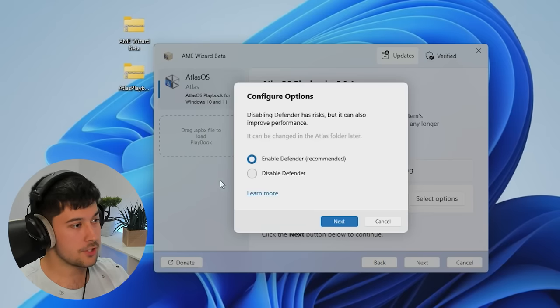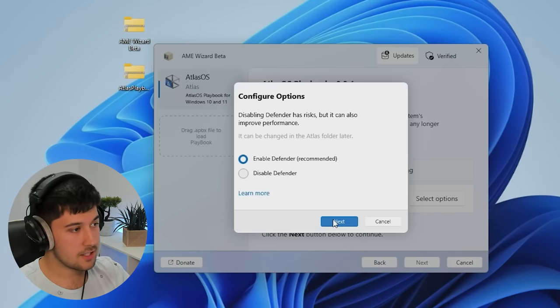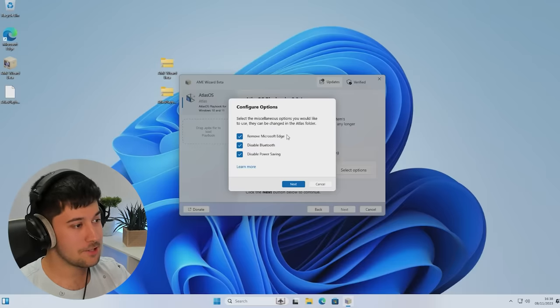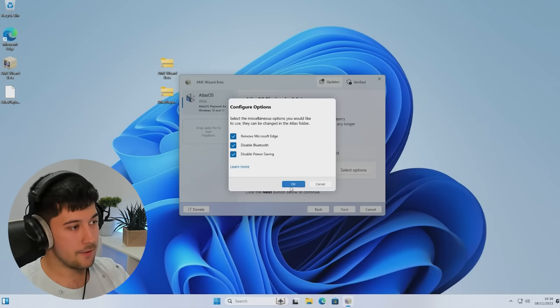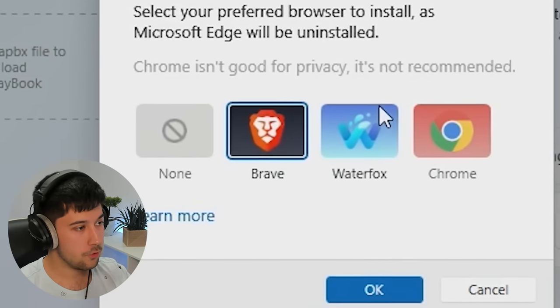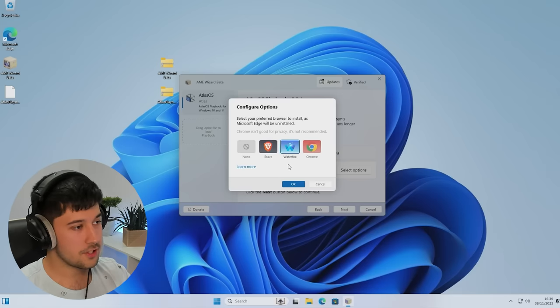We can choose if we want to enable or disable Defender — we're going to enable Defender as it's the recommended option. It's really good that they include all these configurable options; lots of people in the community have been asking for this. We can also remove Microsoft Edge, disable Bluetooth and power saving, and choose our default browser. Since Microsoft Edge has been disabled, we can choose from Brave, Waterfox, or Chrome. We're going to go with Waterfox because it's the closest to Firefox.